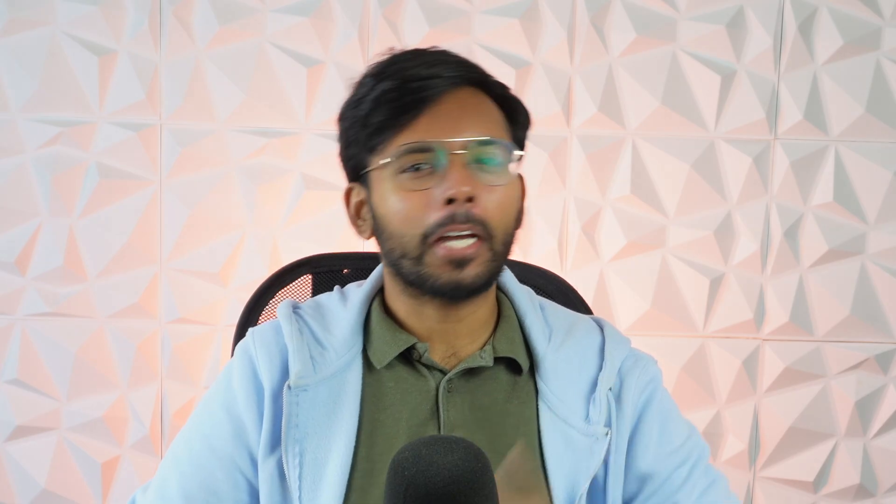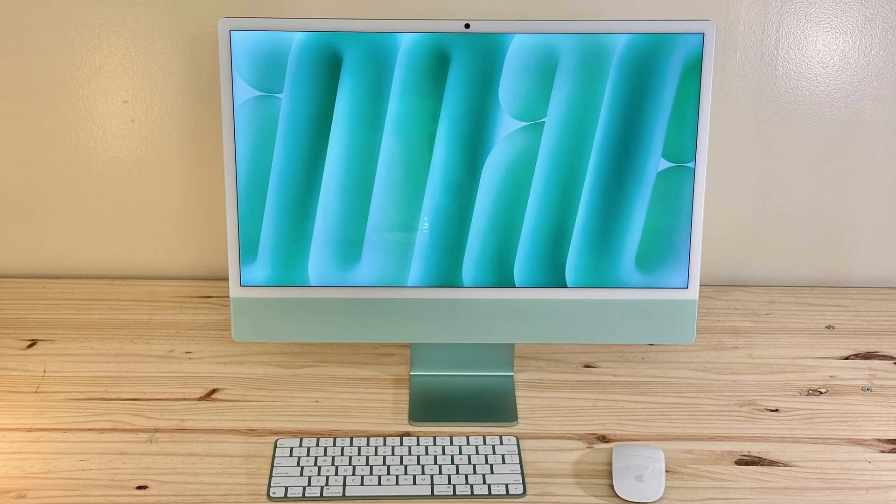I wouldn't expect any sort of redesign. The iMac's design language is already iconic — the ultra-thin chassis, the chin, the white bezels. It feels like one of Apple's most uniquely Apple products you can buy today. And yes, the bezels are divisive, but they've grown on me. Considering the last design stayed around for a decade, I don't see the current design changing anytime soon.